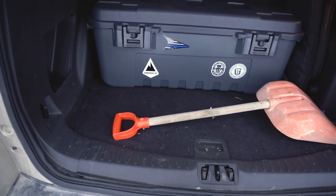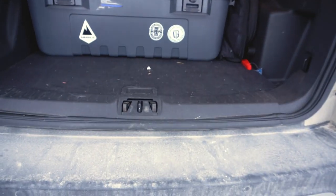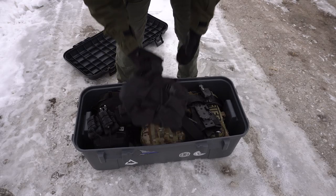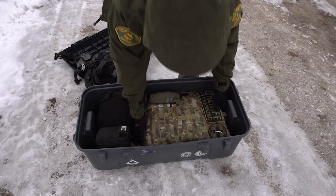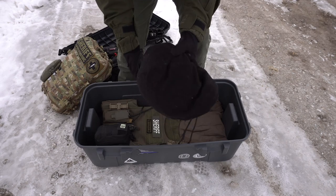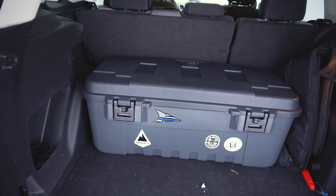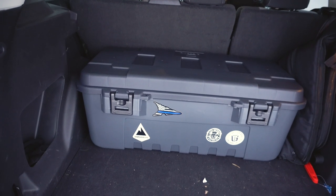Snow shovel — I don't really have to explain that. You should have that in your car if you live somewhere where it snows. This is just a cheap Plano box I got to store all my ERT gear. In here I've got my battle belt, my gas mask, my armor, my uniform for call outs, and some other miscellaneous items. It just keeps everything in one place. Like the MOLLE panel on the back of the seat, I can just grab this and bring it inside for the night instead of leaving it in my car to potentially get stolen.